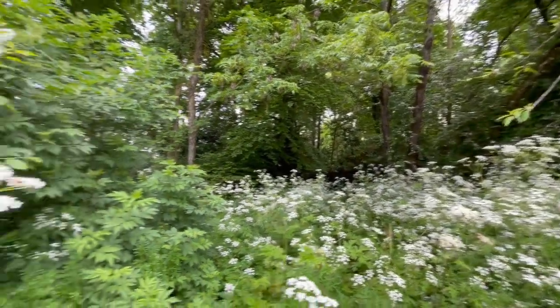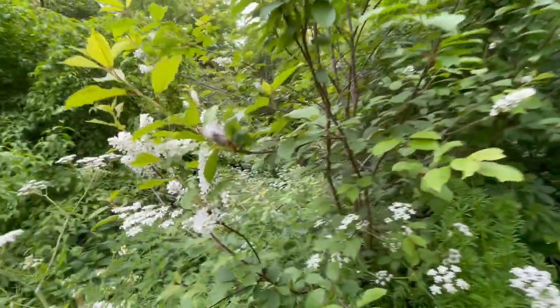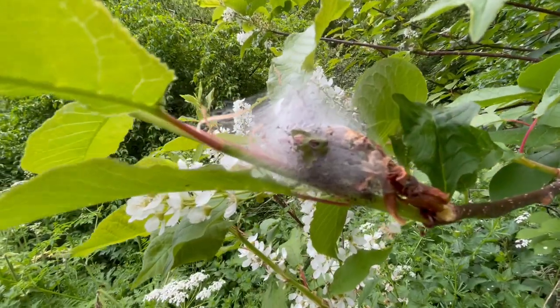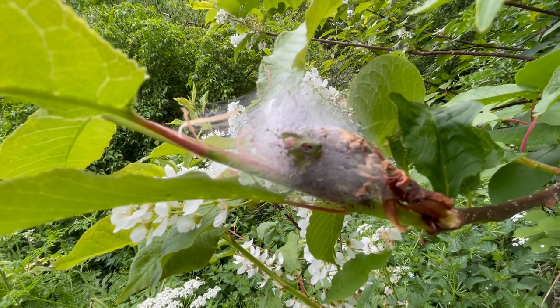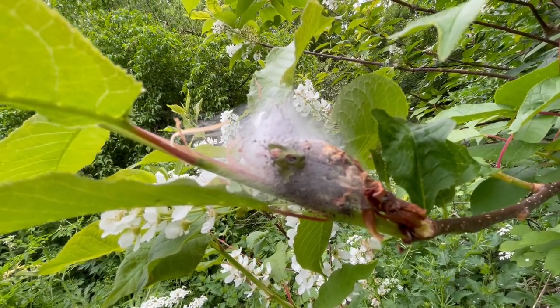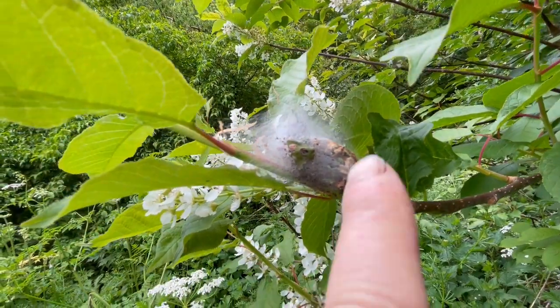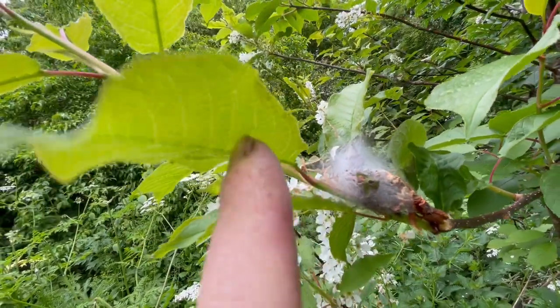I'm such a fan of cow parsley. Anyway, what I want to talk about is this little fella here. In this tent are the caterpillars of the bird cherry moth. The caterpillars create this tent to protect themselves, and they eat the leaves.